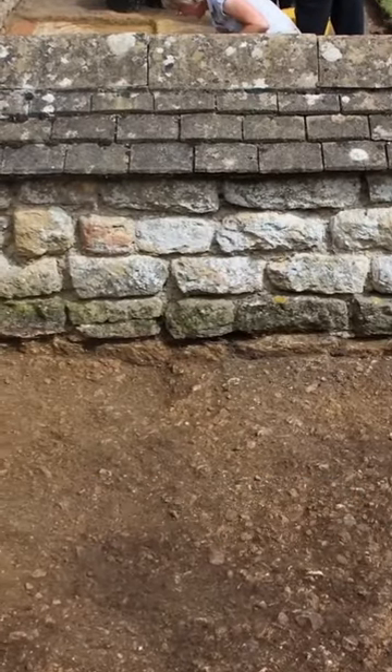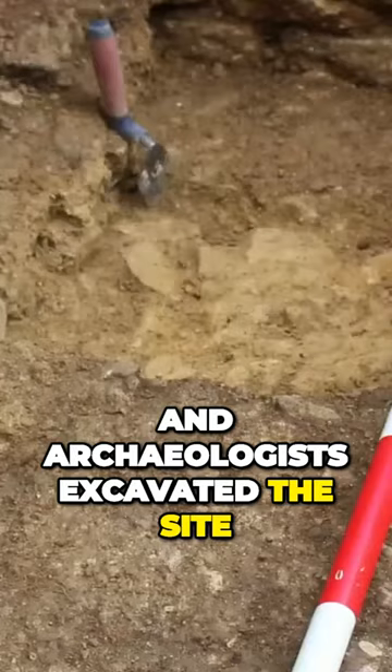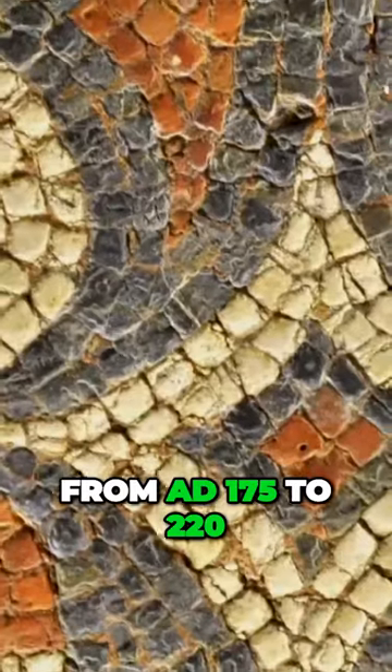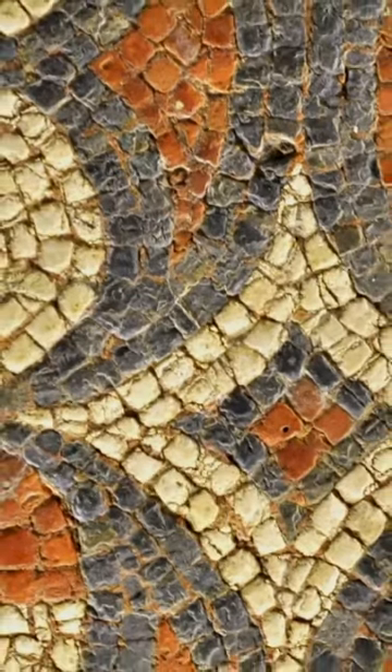They informed the council, and archaeologists excavated the site, discovering a well-preserved Roman villa dating from AD 175 to 220.